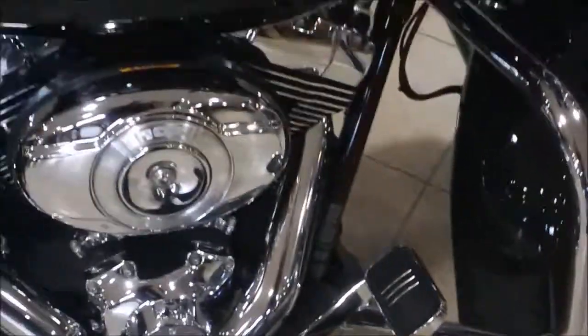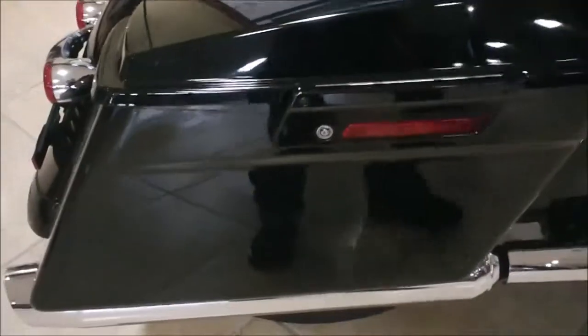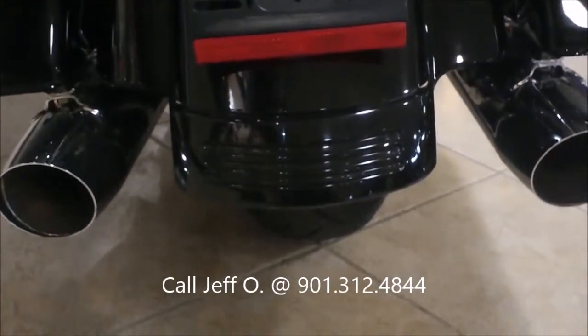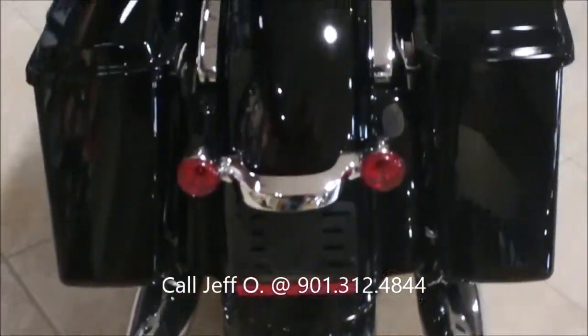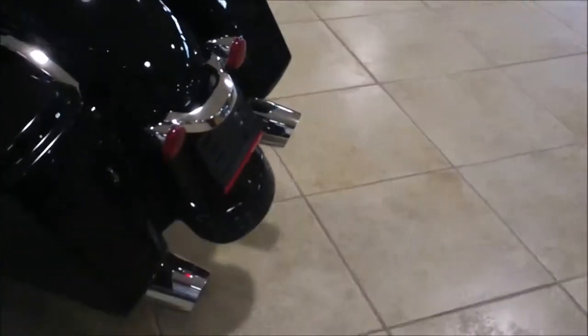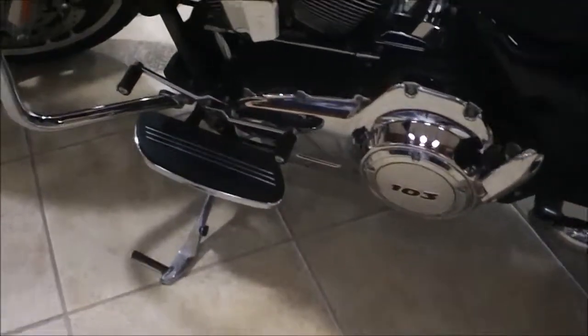Engine guard, of course hard lockable saddlebags. Come around to the back — it's got the tri-bar tail light there down at the bottom. Stock exhaust, run-turn-brake signals in the back. Heel-toe shifter, this is a six-speed transmission.